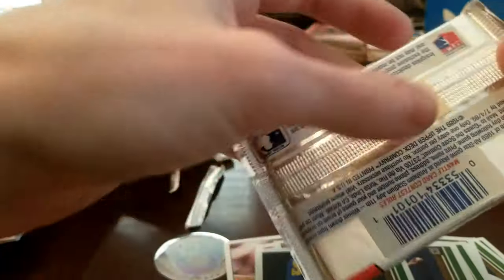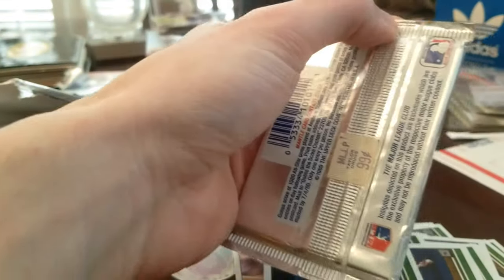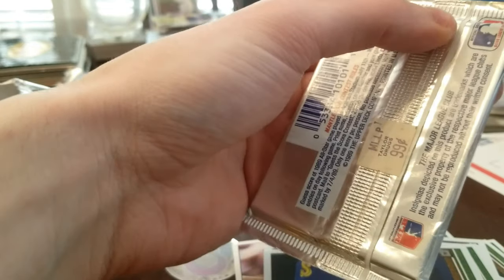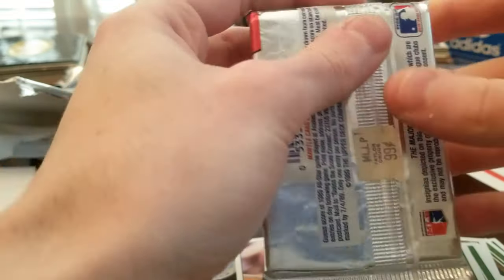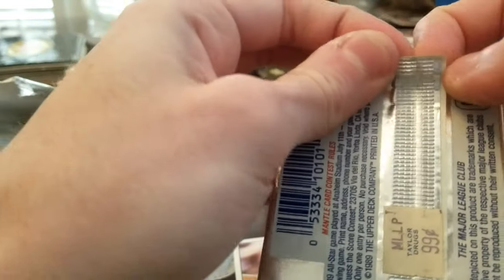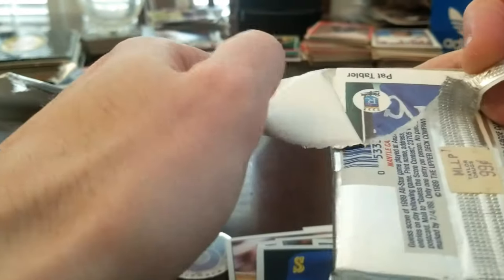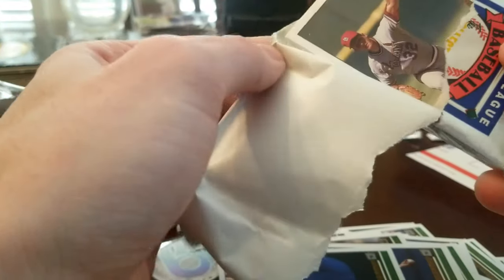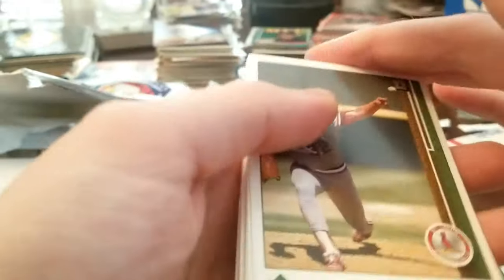Alright guys, it all comes down to this last pack — this one's kind of tight, got to get it just right. Can you imagine if I pull a Ken Griffey Jr. rookie card? This is my fifth foil pack of the low series number that I've opened — my third attempt really.